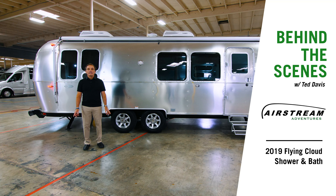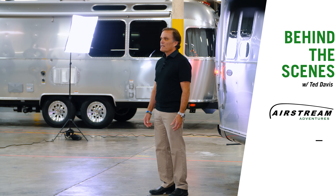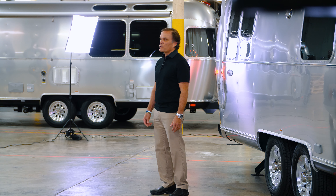Welcome to a behind-the-scenes look at the 2019 28-foot rear bedroom Flying Cloud. Let's hop in and see what the shower and bath looks like in this 28-foot rear bedroom Flying Cloud.